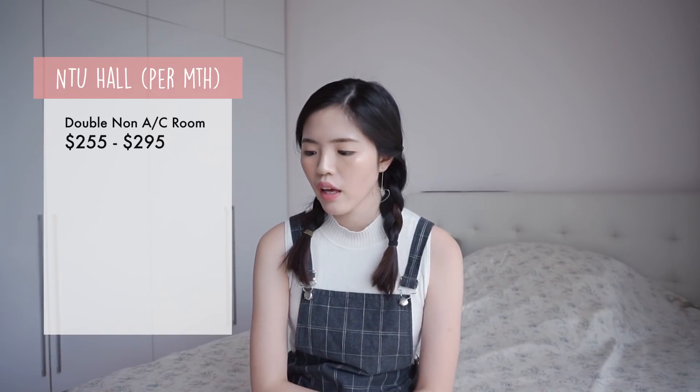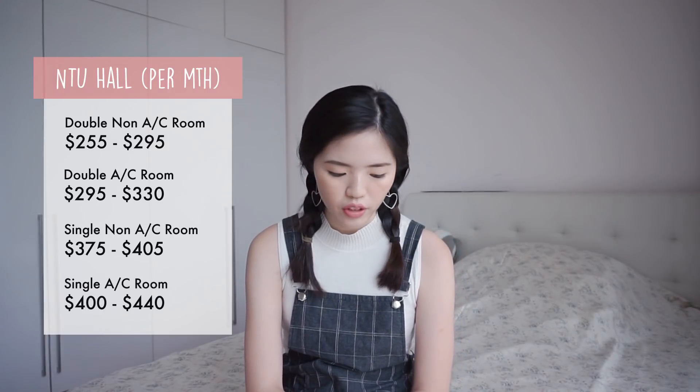Cost is something important to all of you, as it was to me. All prices are on a monthly basis and are in Singapore dollars. For NTU: the double non-aircon ranges from $255 to $295 per month; the double aircon ranges from $295 to $330 per month; the single non-aircon ranges from $375 to $405 per month; and the single aircon ranges from $400 to $440 per month.